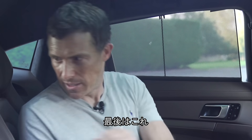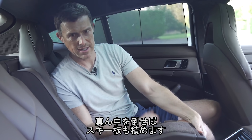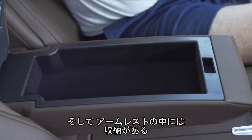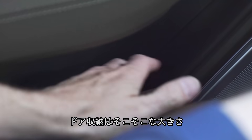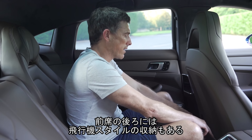One last thing to note: if you fold this down, you have through-loading for your skis if you're heading off to the Alps. Underneath the armrest, you have some more storage, and there are door bins of an all-right size. There are also expensive-feeling airplane-style pockets on the back of the front seats.